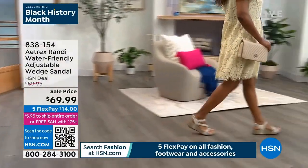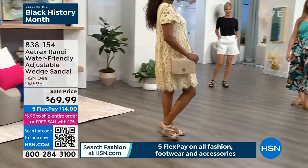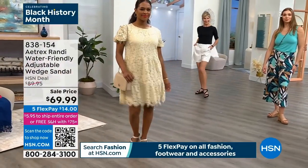So here comes Ms. Donia. Ms. Donia is wearing, by the way, one of the spring dresses from our spring collection, and she looks amazing in the lace.